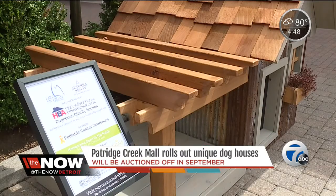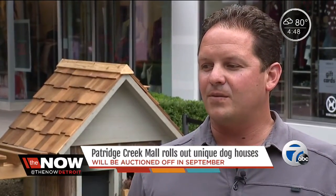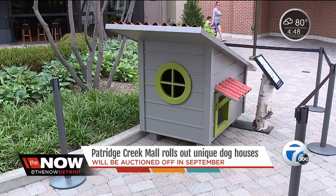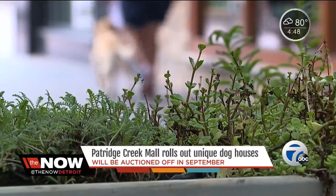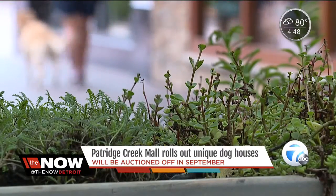Ryan Morisi created the five dog houses. There's a Red Wings house, a house called the Cottage — which has a pergola on it, that's the one behind me — one called the Shack, and one called the Modern, which is more contemporary in design with unique clean lines. The last one features a live roof with plant material on top of the dog house.